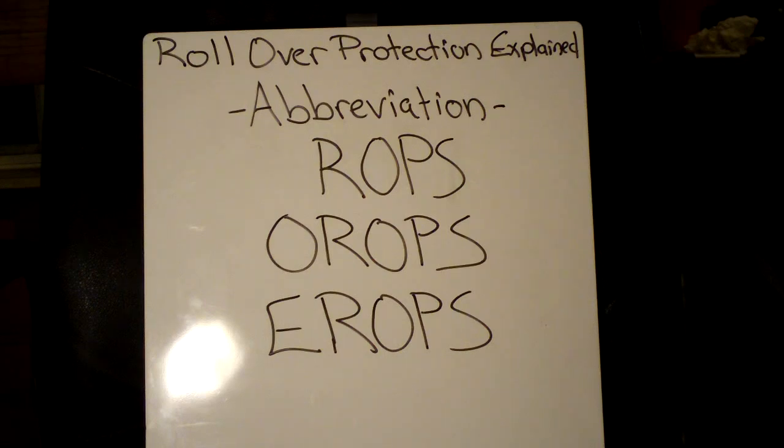So I hope that explains rollover protection for you guys — for anybody who was interested in these abbreviations, whether you'd seen people mention them or seen them online while looking for equipment and weren't sure what they stood for. If you have any other questions or anything you'd like to see made into a video, please leave a comment or send me a personal message on my channel. Thanks a lot for watching, and please subscribe if you haven't already. Check out all my other videos, and you guys have a great day.